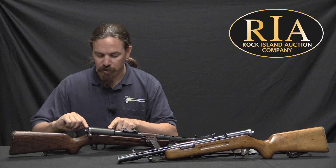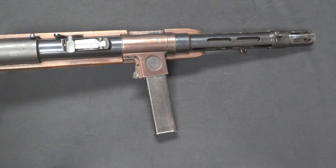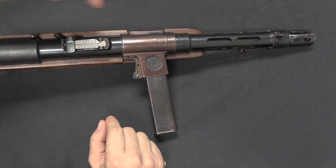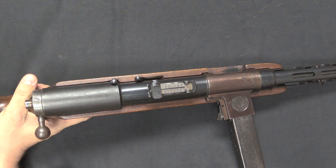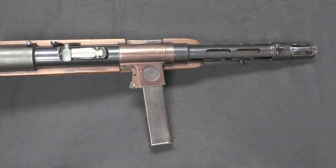One of the really distinctive elements of the MP35 is that it has a magazine mounted on the right side of the gun. It's far more typical for side-mounted submachine gun magazines to be on the left — the idea being that if you are shooting right-handed you hold the gun in your right hand and change the magazine with your left. Bergman chose to do this in the opposite direction, and as far as I've found there is zero actual documentation on why he made that decision. So I'll give you three possible speculative reasons.